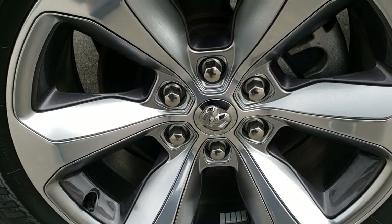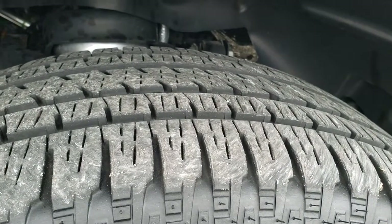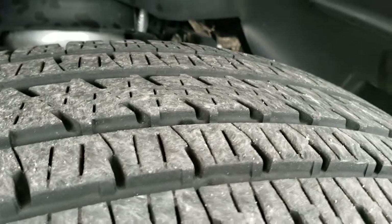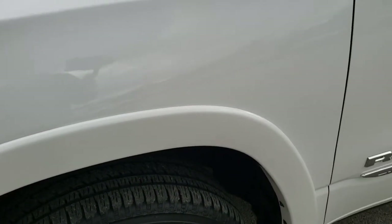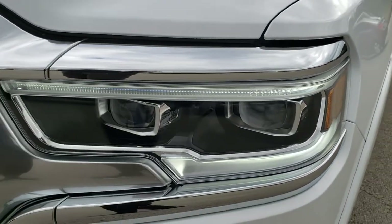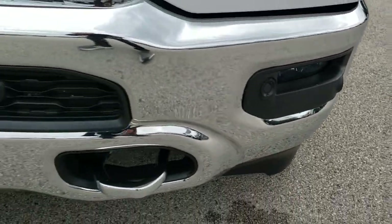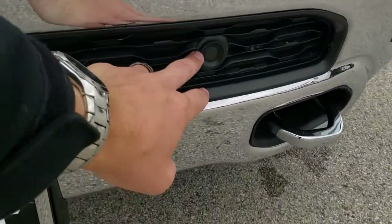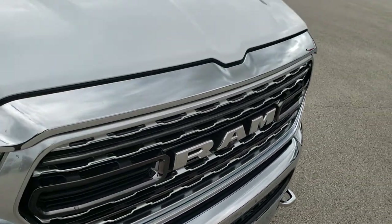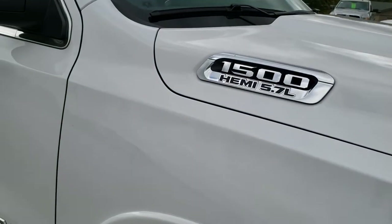Comes with the polished aluminum rims. Bridgestone Dueler HL 275/55 R20 tires with about 70% of the tread left — maybe even a little bit more. Didn't see any dents or dings on that front fender. The LED lighting group gets you the LED headlamps, LED running lights, and of course the LED fog lamps. Front bumper parking sensors — they cleverly hide them in the plastic right there. The Ram-stamped front grille.